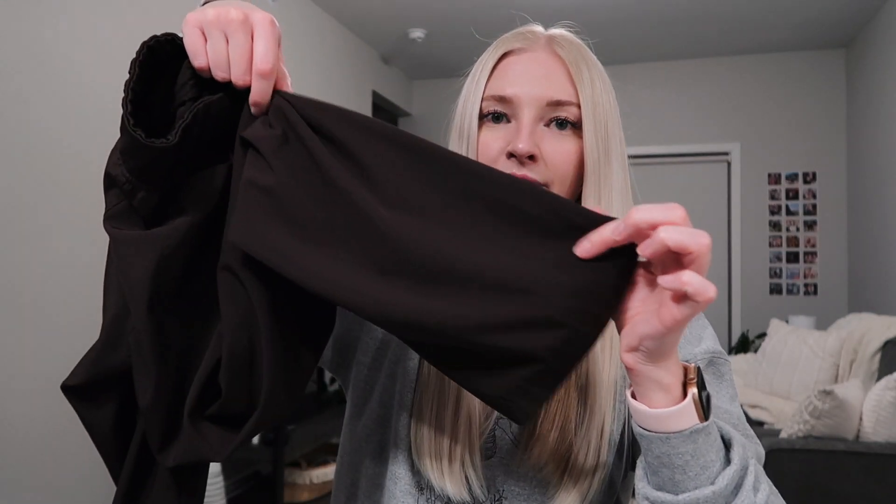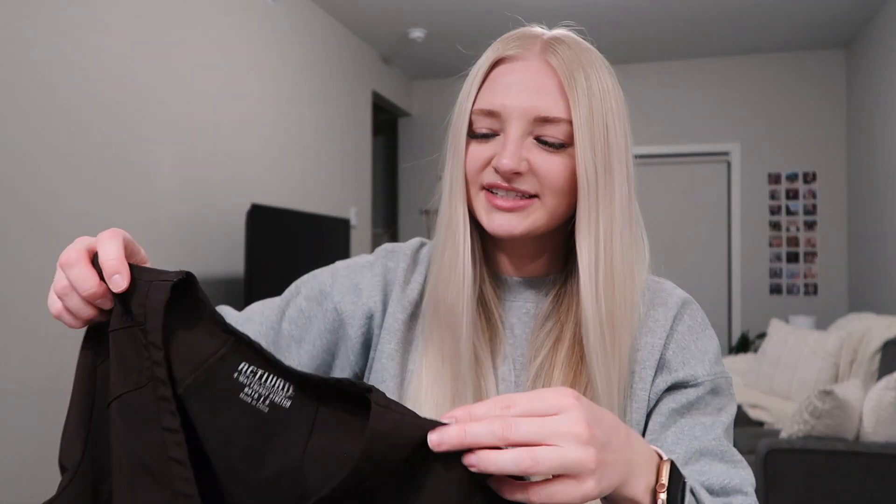Moving on to scrubs — in my program we have to wear brown. These are the Activate by Med Couture and they're really comfortable, kind of a straight-leg bottom. They're relatively affordable, roughly $25 for the top and $25 for the bottom, and they have zippers and pockets all over. They're basically an espresso brown — almost a black-brown. The top is a v-neck with a little zipper pocket in the front. I'll link these below if I can find them.